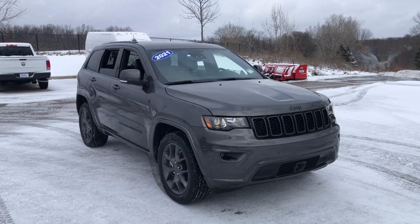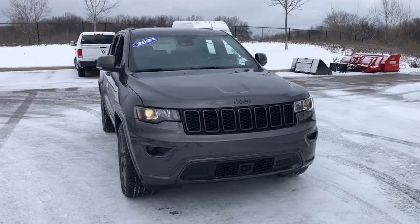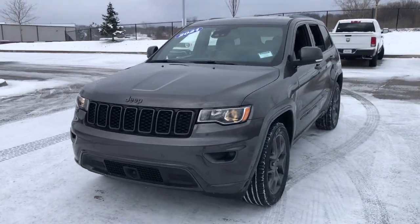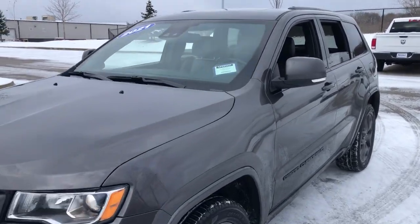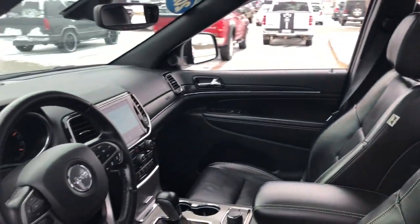You're gonna love the 2021 Jeep Grand Cherokee. With less than 25,000 miles on the odometer, this vehicle stands out from the rest. The Jeep Grand Cherokee — the stylish all-terrain SUV that blends comfort, high performance, and rugged capability.